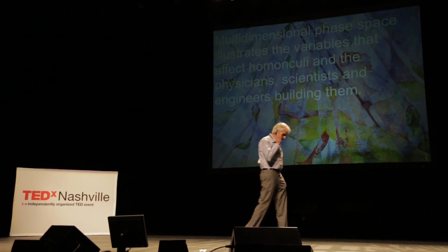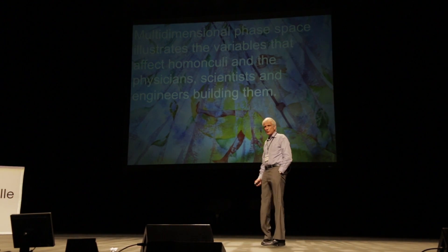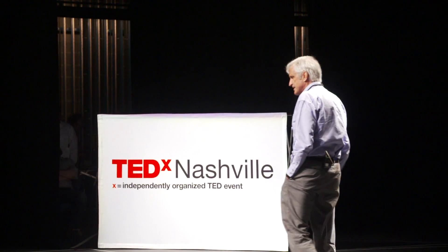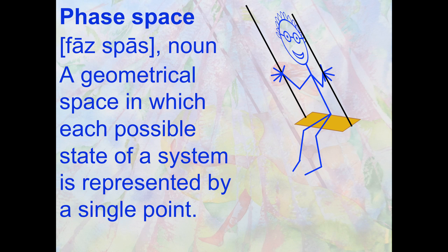In order to understand why homunculi are useful, I need to take you into multidimensional phase space. It's a place where we can describe all the variables of human complexity, both in the homunculi and the people doing the work. The easiest definition of phase space is to look at a swing. As you swing back and forth, you may not realize you're exploring phase space — a geometrical space where each possible state of the system is represented by a single point.